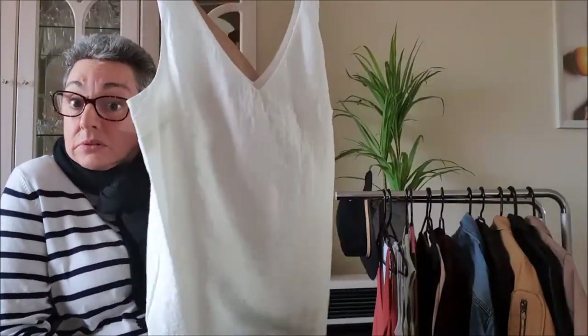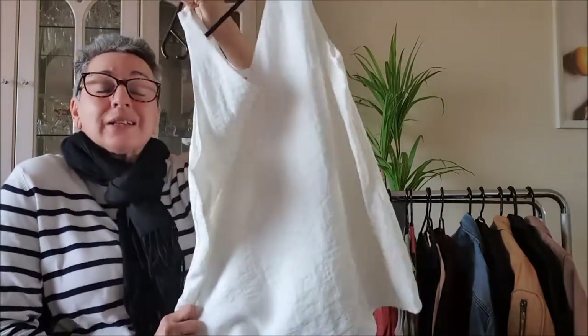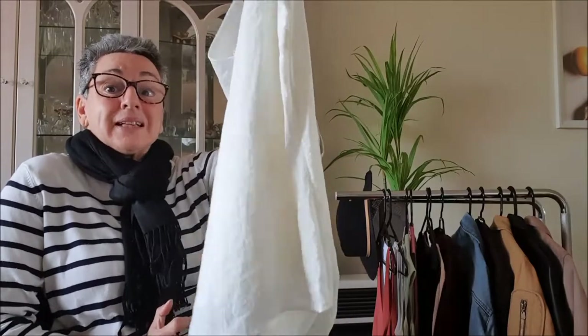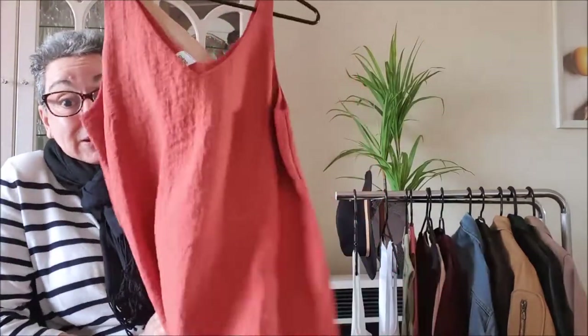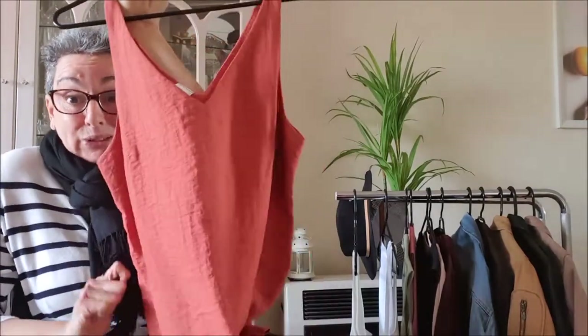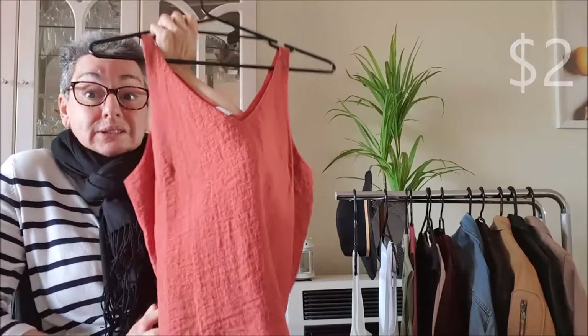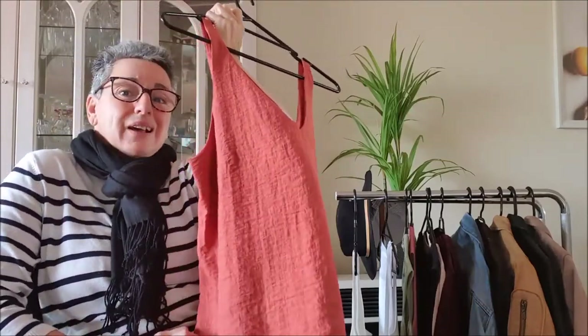So I will now take you through what I got. The first thing was this shirt — this linen slide, good for summer, and it was only two dollars. Next I got the same style in a beautiful rust colour, which I love, and this was also two dollars.